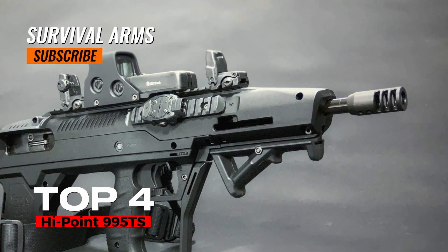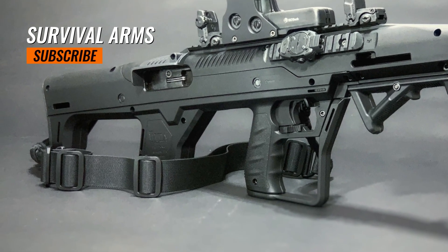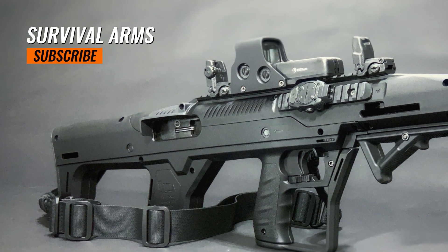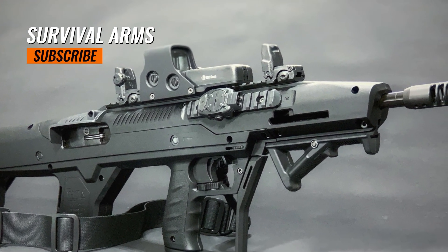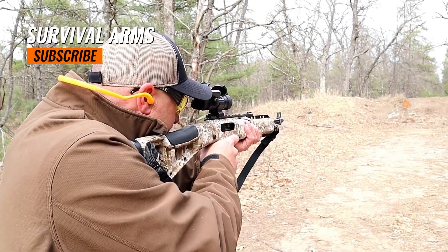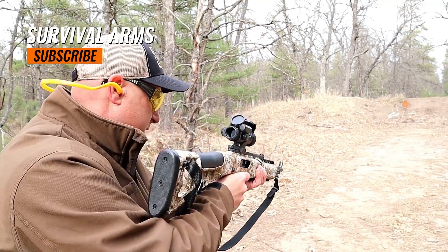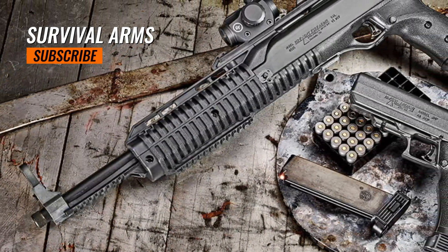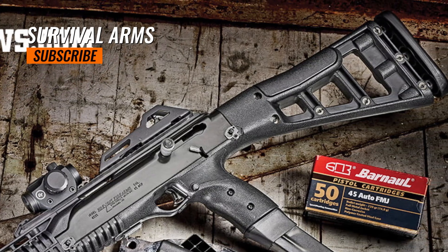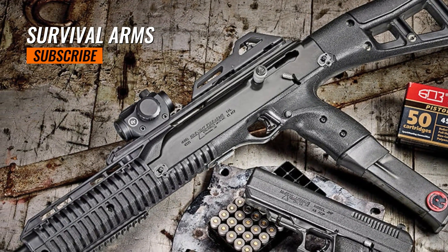Top 4: Hi-Point 995TS. The Hi-Point 995TS was first introduced in 1998 and has since gained a reputation as an affordable and reliable 9mm carbine option. Hi-Point firearms are manufactured in the United States; the 995TS is produced in Mansfield, Ohio. The 995TS is chambered in 9mm Luger, a widely available and popular ammunition choice. It measures approximately 31 inches and features a 16.5-inch barrel, providing a good balance of maneuverability and accuracy.